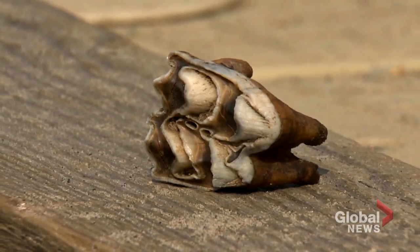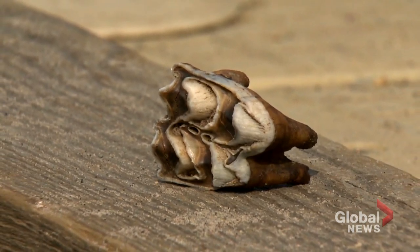Abby's aunt sent a video of the fossil to the University of Alberta. The response was clear: it's definitely a tooth — you can see it right away.